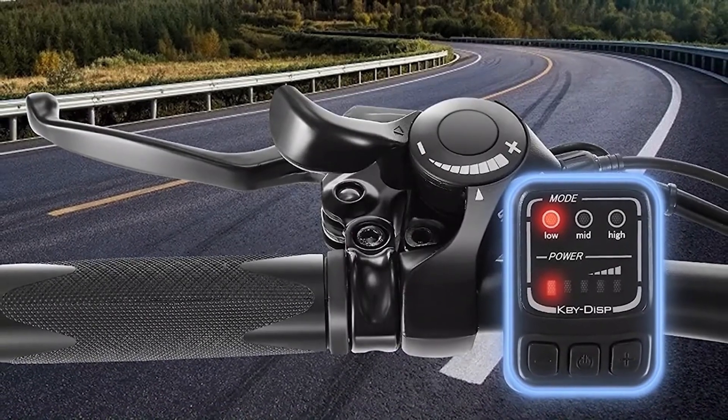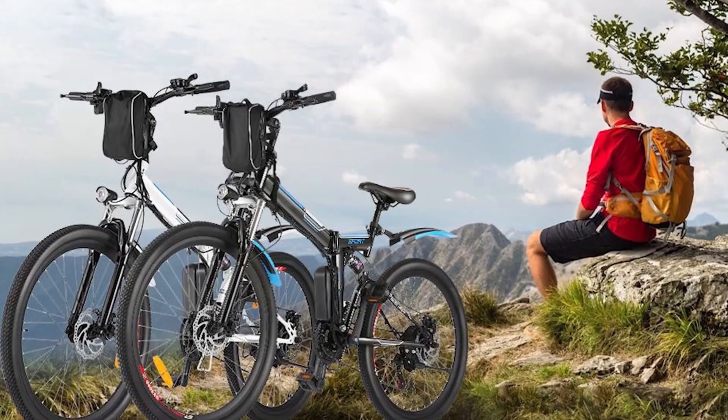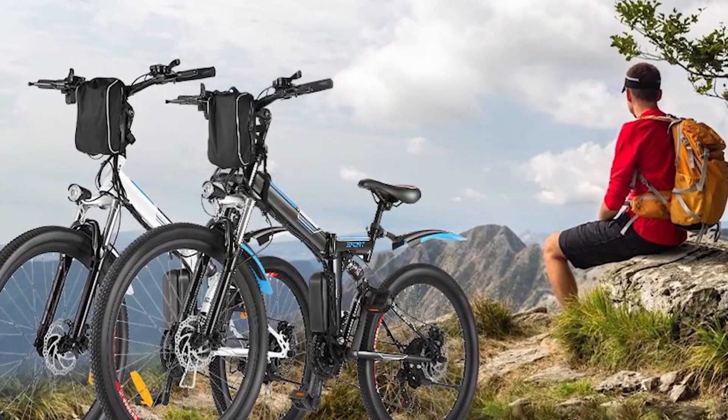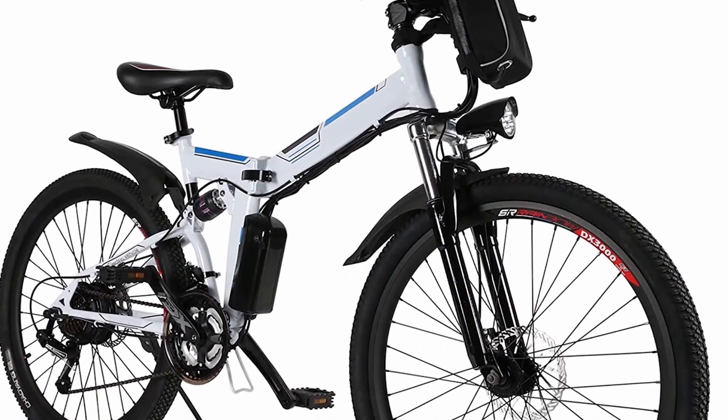On this machine we find a stable brushless motor and a 36V Samsung lithium battery, so this bike adapts to everyone for a more improved riding feeling. Thanks to its double shock absorption and its carbon steel shock absorber front fork, it easily absorbs bumps and is not afraid of mud.